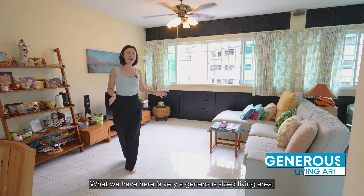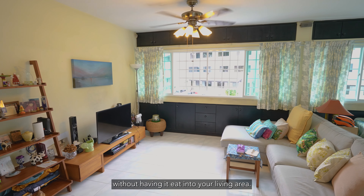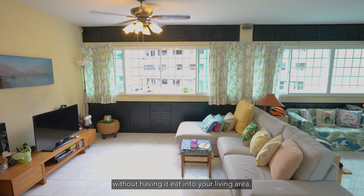What we have here is a very generous-sized living area. You'll see that this currently fits an L-shaped sofa and there's still ample room to fit chairs or stools if your guests come over. The distance between the sofa and the TV is really wide, so you can easily accommodate a larger TV screen, or if you want, you can also accommodate a larger coffee table. Along the sides of the living area, at the top and the bottom, are these very efficient storage spaces.